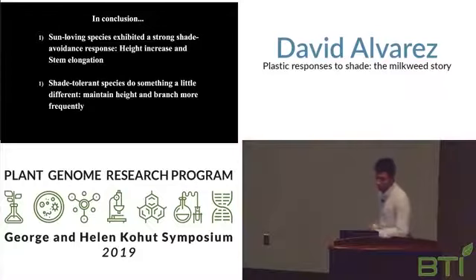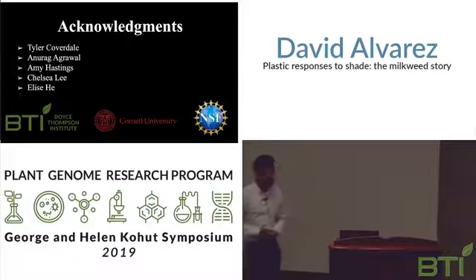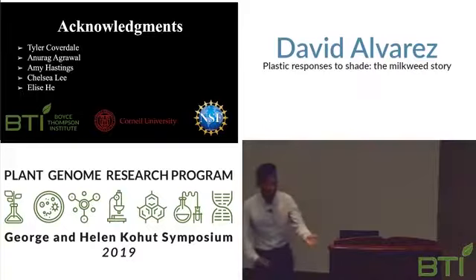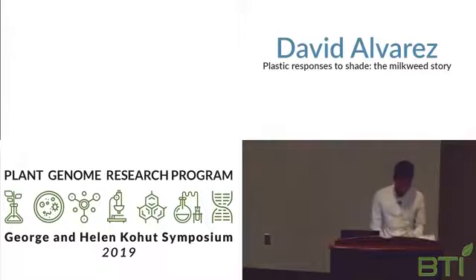I would like to thank Tyler Coverdale, my mentor, Anurag, Amy, Chelsea, and Elise for working with me in the lab, as well as Ron, BTI, and Cornell. Thank you.